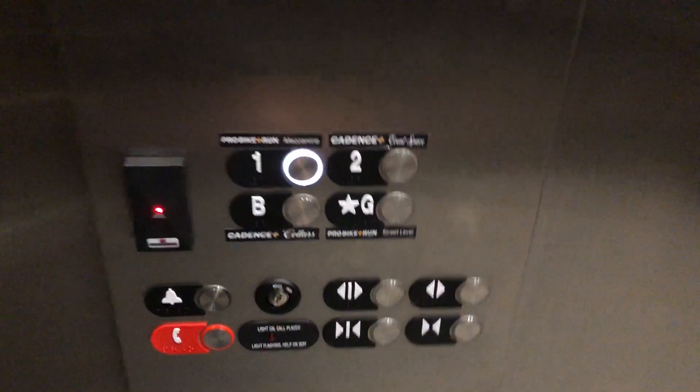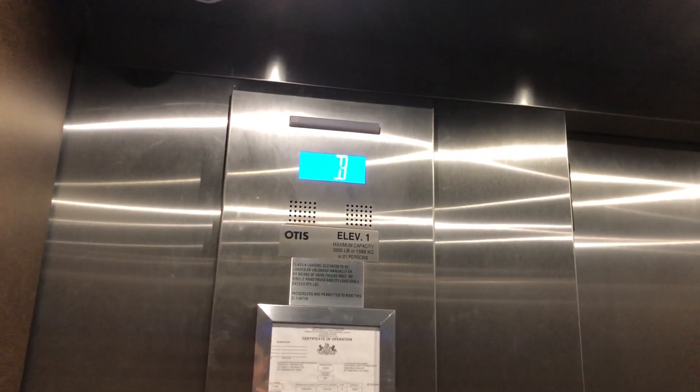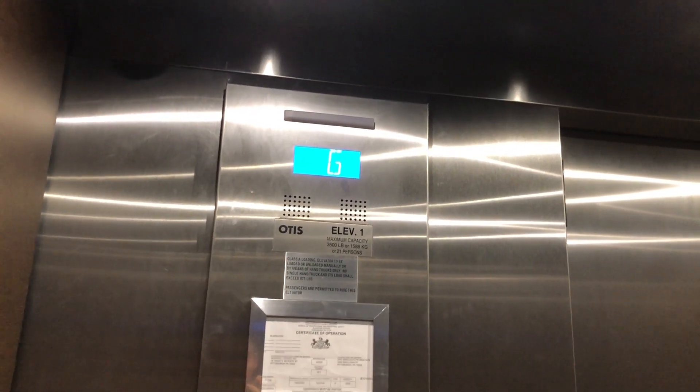That goes right to a house stand. Two is locked, so go to one. One is only a few inches out from G. First floor — here at one.